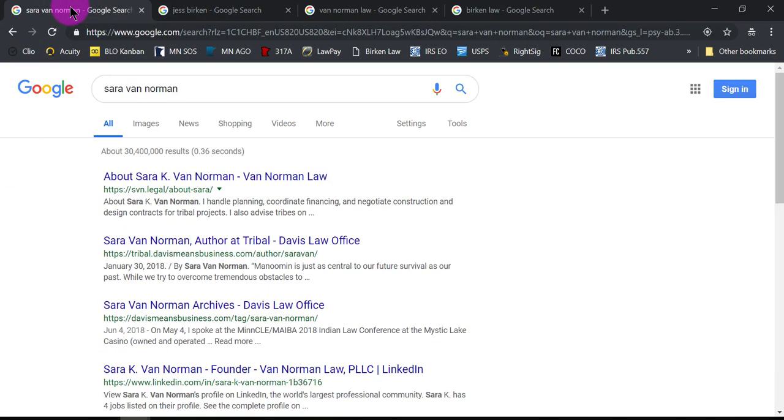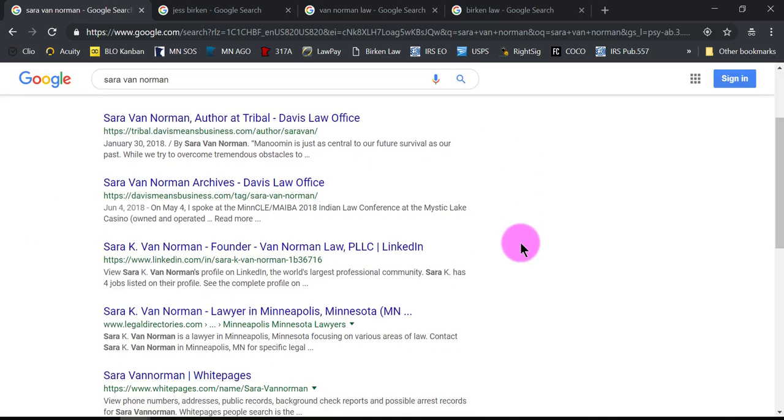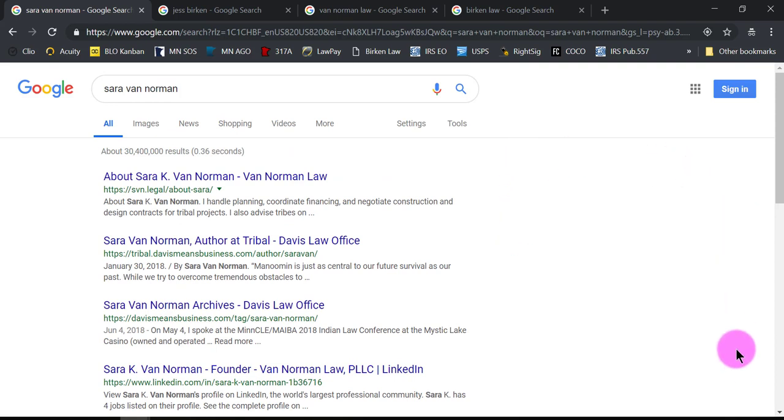Now let's see what comes up for Sarah Van Norman. Sarah didn't just fall off the turnip truck — she's been practicing for over 10 years, maybe up to 15 years. She's fantastic at her job but just started a new firm, and from the looks of this, there's just nothing here. These are all great results — her old firm, her LinkedIn page, her About page — but the perception is that something is missing, and it is. She should have a Google My Business listing for her firm right here. So we are going to go ahead and make that and show you how it's done.